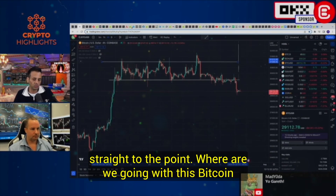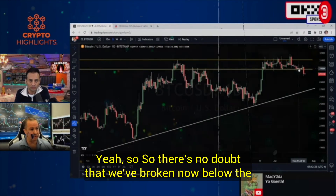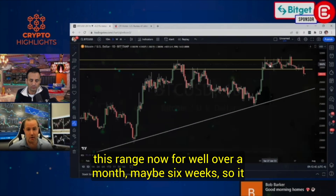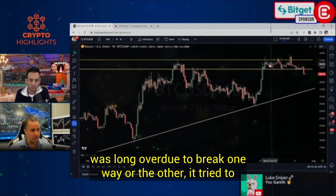Let's cut straight to the point — where are we going with this Bitcoin chart? There's no doubt that we've broken below the range I've been talking about. I think we've been in this range for well over a month, maybe six weeks. So it was long overdue to break one way or the other. It tried to break out to the upside multiple times.